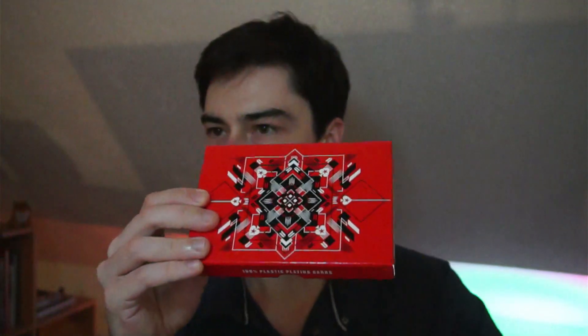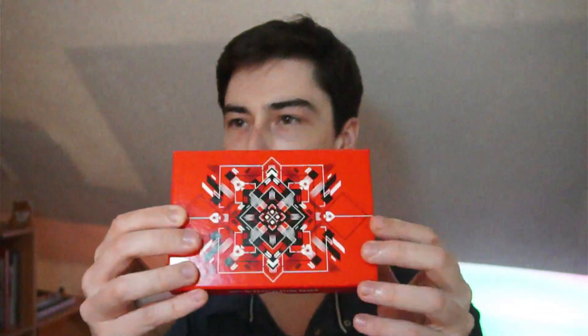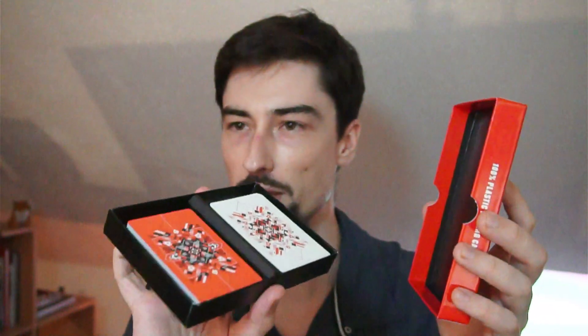These cards are also unopened. They are not numbered but are definitely limited. I'm also including an option that is the same design but a double deck — it's already opened. If you want PokerStars cards and don't mind them being opened, I'd advise choosing this one because you get two decks. But if you want to collect or resell and keep it sealed, choose the other ones. I'll show you each card design now.